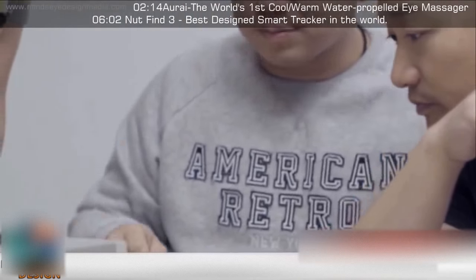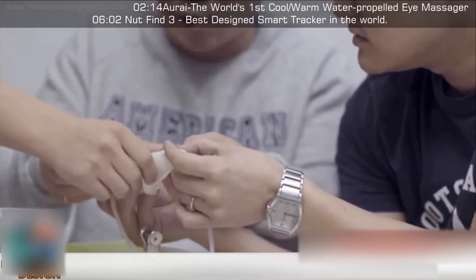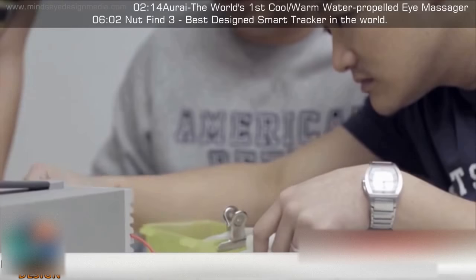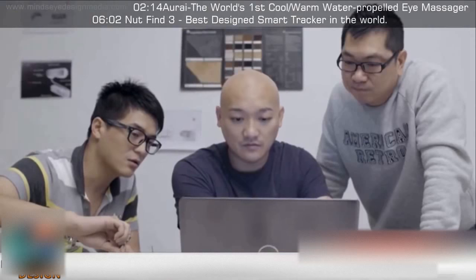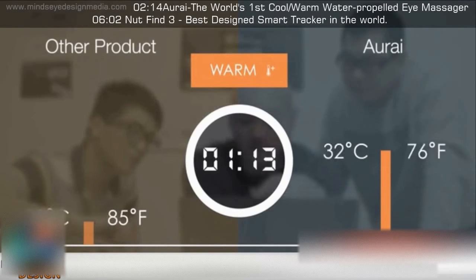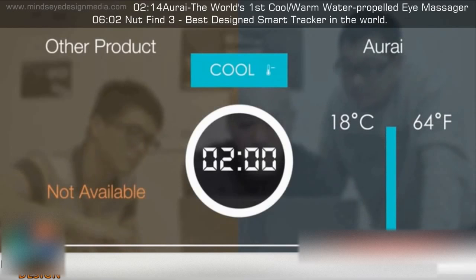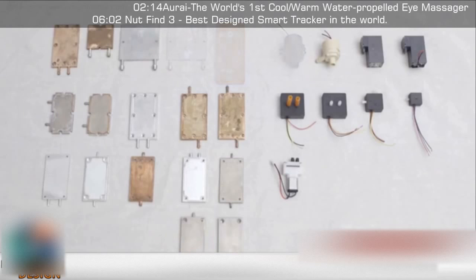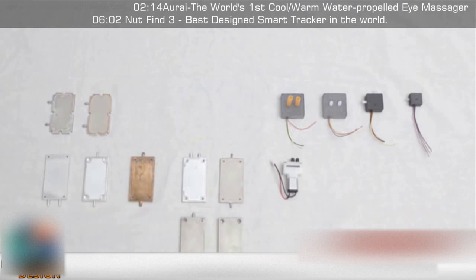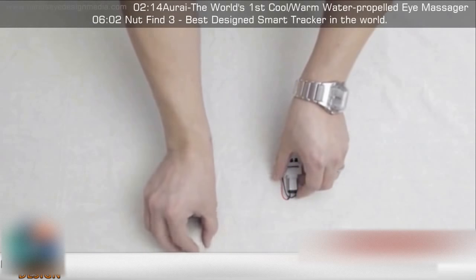A warm compress can increase oily substance drainage and bring in natural healing substances, and is ideal for dry and tired eyes. A cold compress is ideal in treating allergic irritation and can reduce swelling, dark circles and crow's feet around the eyes. The challenge we faced was how to deliver a quick temperature change. We tried different materials and shapes of the thermal module, as well as various pumps, and in the end we found the best combination.